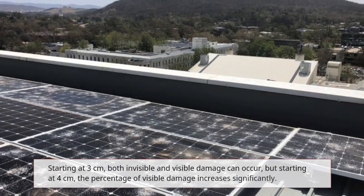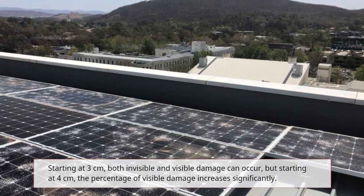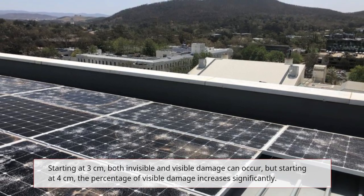Starting at 3 cm, both invisible and visible damage can occur, but starting at 4 cm, the percentage of visible damage increases significantly.